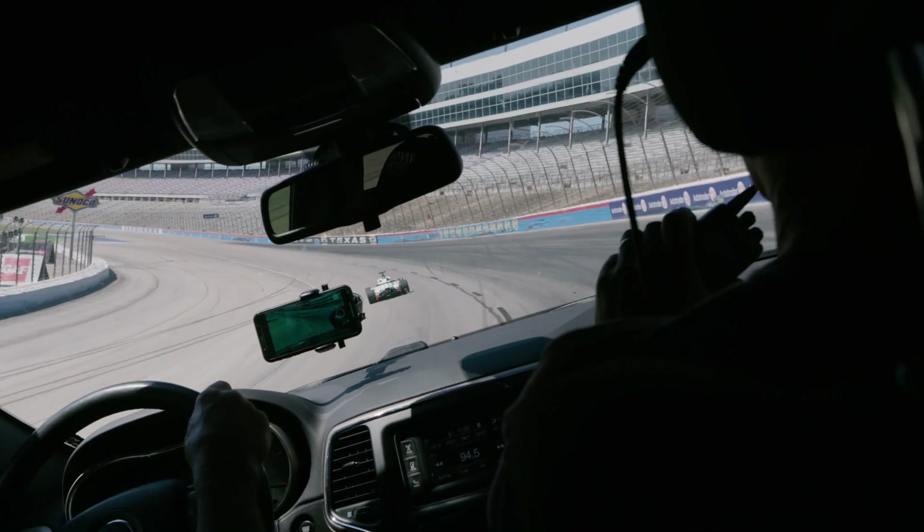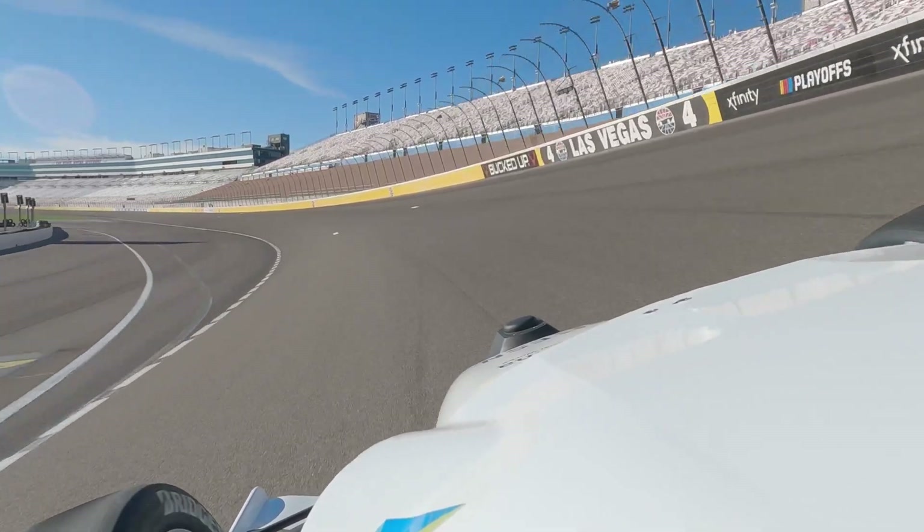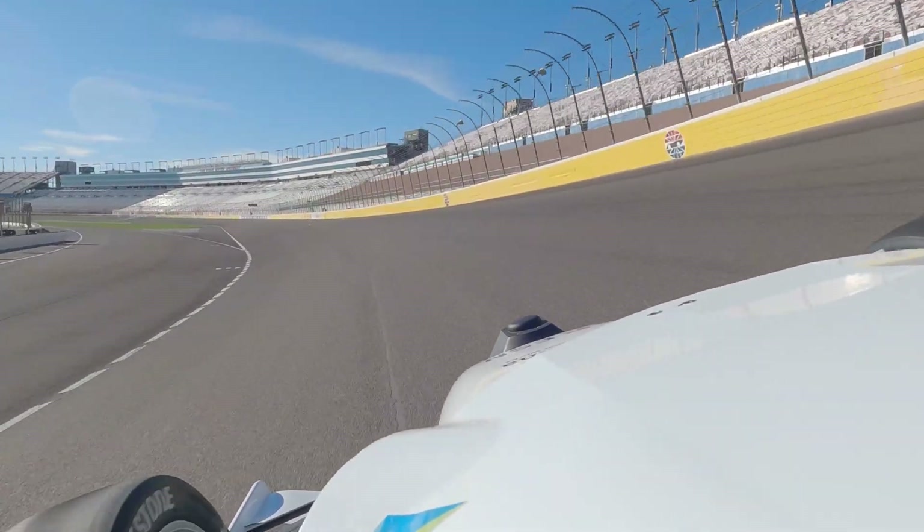We've been very lucky that day one we were the fastest car on the track, and day two I think we were one of the top two cars on the track.